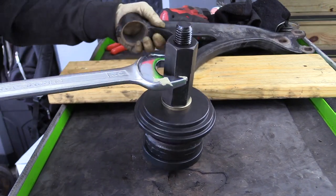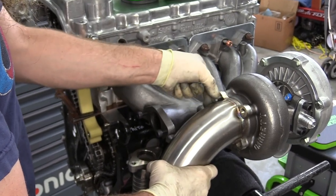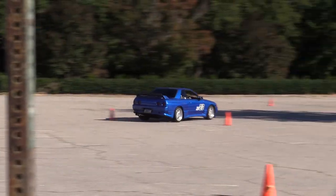We as car enthusiasts get caught up in wanting to lower our car, put the best wheels on it, bolt a turbocharger kit on — which I generally do recommend, that's awesome — put a performance exhaust and intake and all the cool stuff. And we tend to neglect the most important thing, and that's learning how to drive.